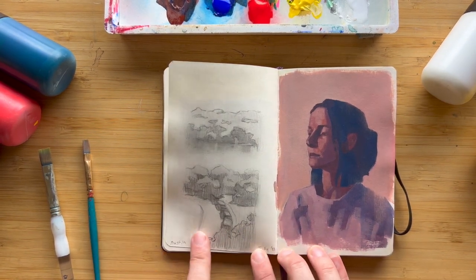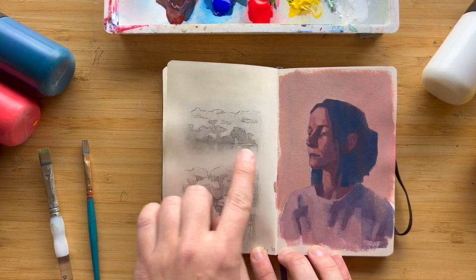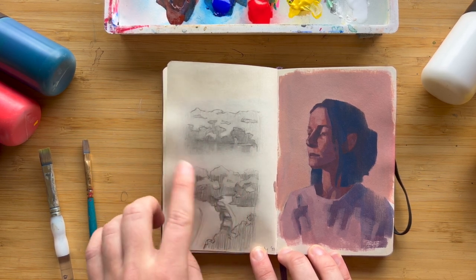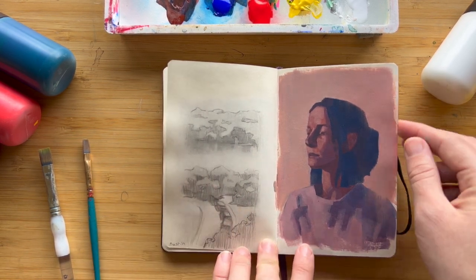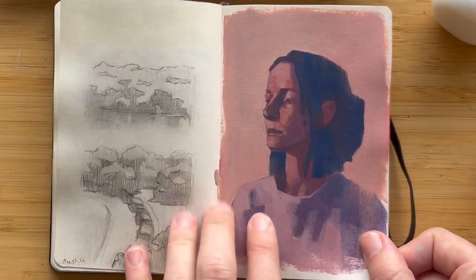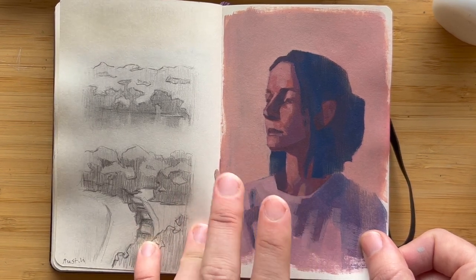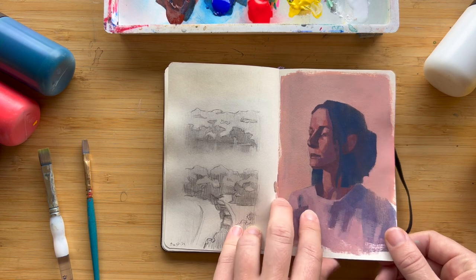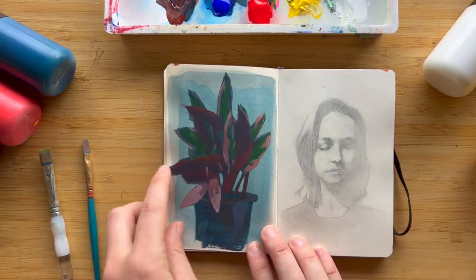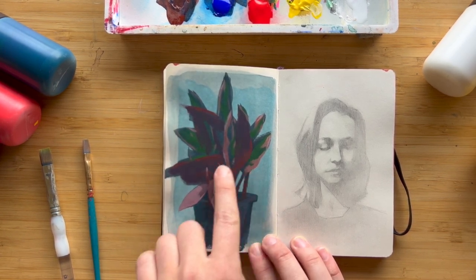Here's a plein air study I did while in Austin, Texas — the view from my hotel room showing a lake with the reflection of the clouds, some trees, and a little road. Here's another self-portrait where I wanted it to be more dreamy and nostalgic, so I used not-too-saturated pinks and purple colors, which I think gave it a nice tone.